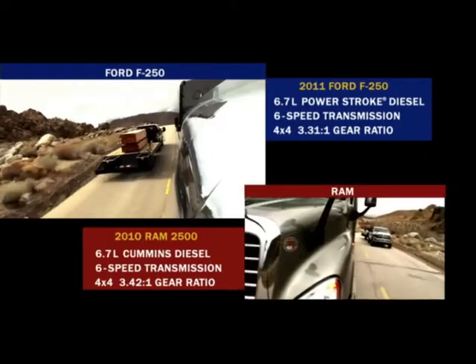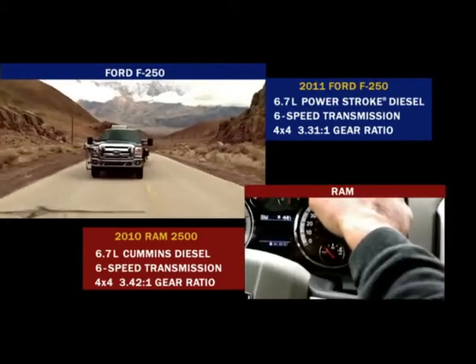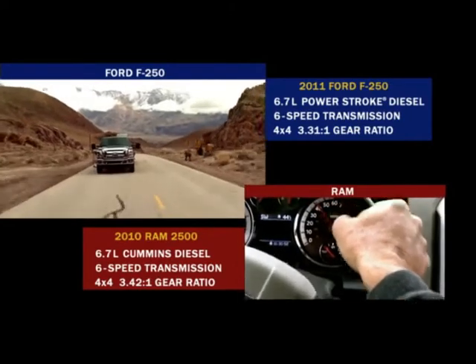Both these trucks are pulling 10,400 pounds. The goal was flat out — the test is identical — and you can see how easily we drove around them.